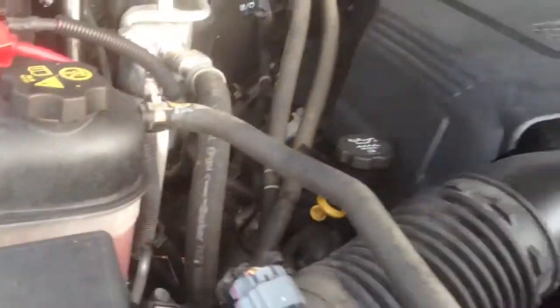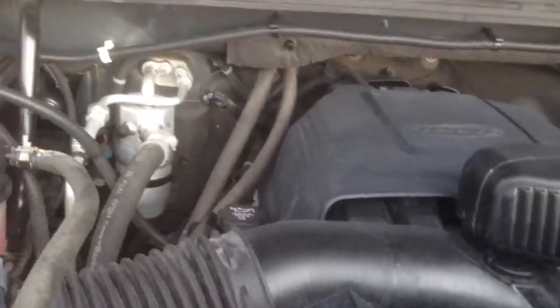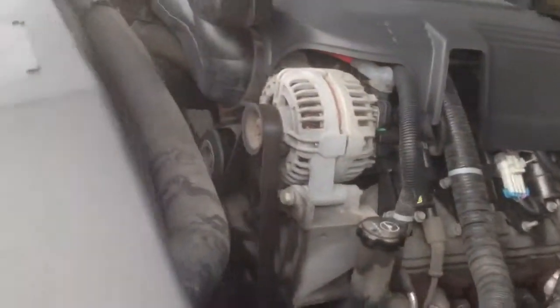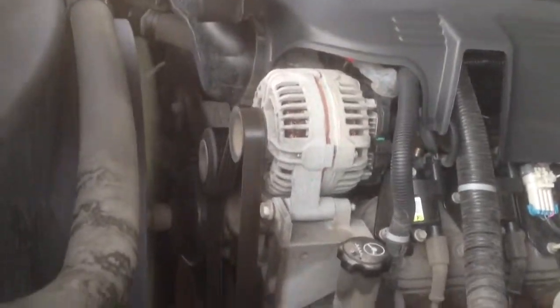As you can see, it's a 6.0 liter. Runs like a champ. Like I said, they do get serviced at our Country Chevrolet service shop. Very clean underneath the hood.